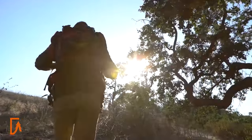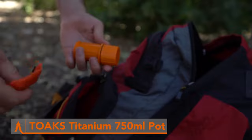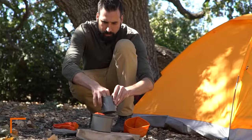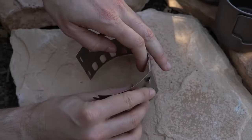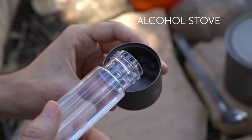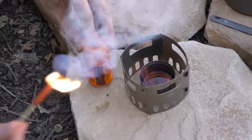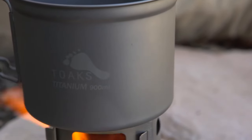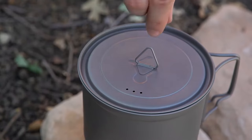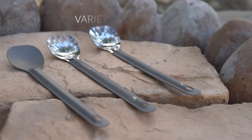Elevate your outdoor culinary game with the Toks Pot. This 750ml titanium pot is a game-changer for campers who refuse to sacrifice delicious meals while in the wilderness. Its lightweight and durable construction make it the perfect companion for backpacking adventures, while its generous capacity ensures you can cook up a feast for your fellow campers. The included lid snaps securely in place, trapping heat and flavors for perfectly cooked meals every time. And with a wooden handle to protect your hands from heat, you can handle your cook pot with confidence.